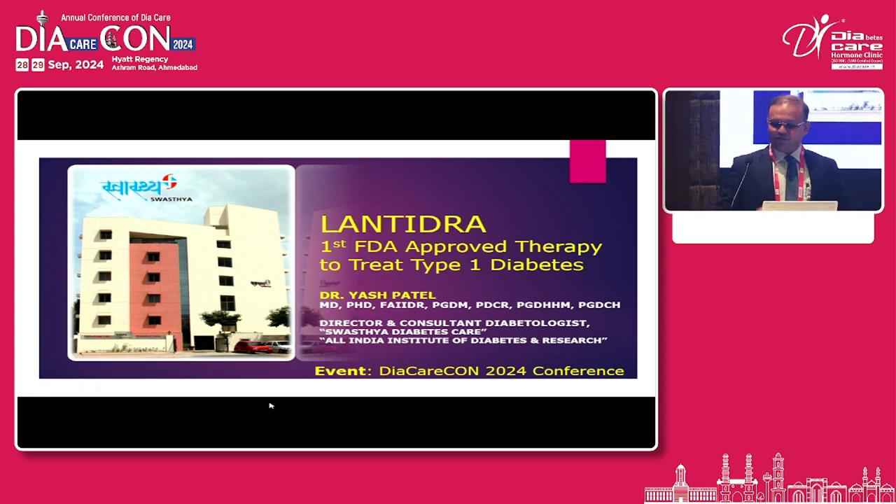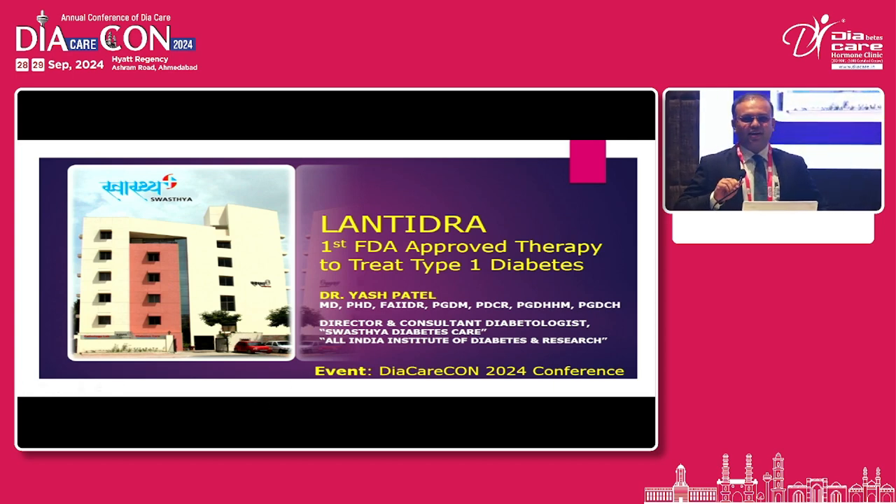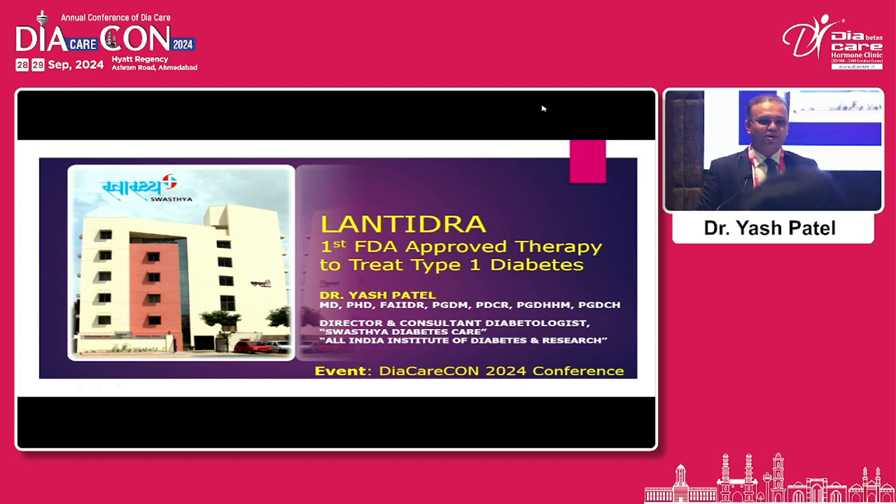Thank you for that wonderful introduction and greetings to all around. I congratulate Dr. Buncee for the extraordinary efforts in putting me forward to this wonderful topic of Lentidra. As Dr. Dharamendra mentioned, there are three pillars of learning: when we learn, when we execute, and when we teach. I believe in training all-around and learning from that.